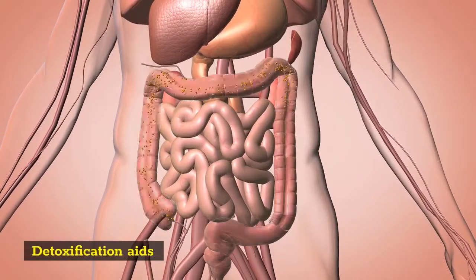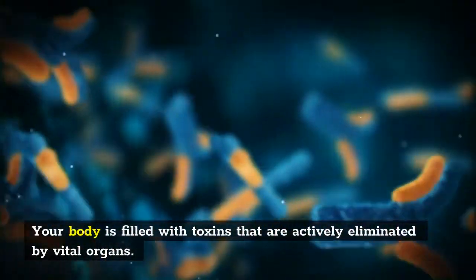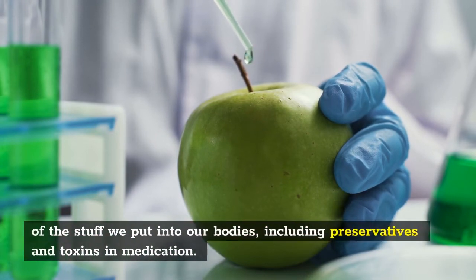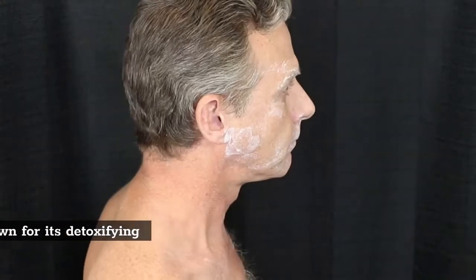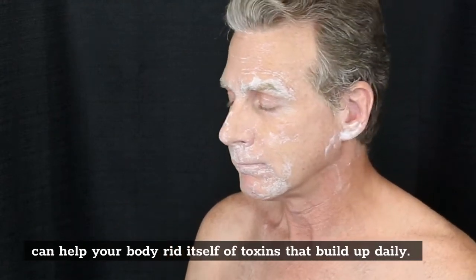Detoxification aids: Your body is filled with toxins that are actively eliminated by vital organs. That doesn't just mean junk food, cigarette smoke, and pollution — it includes a lot of the stuff we put into our bodies, including preservatives and toxins in medication. SinoGut contains several detoxification aids, including bentonite clay. Used in many natural products and known for its detoxifying properties, bentonite can help your body rid itself of toxins that build up daily.